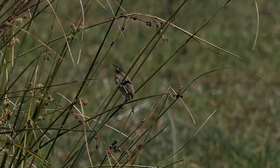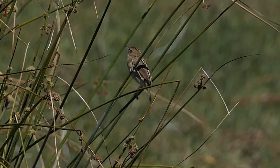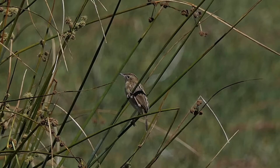You can also see its fan-tailed tail with wide, light tips on the tail, and that's the reason it was called the fan-tailed warbler in the past.